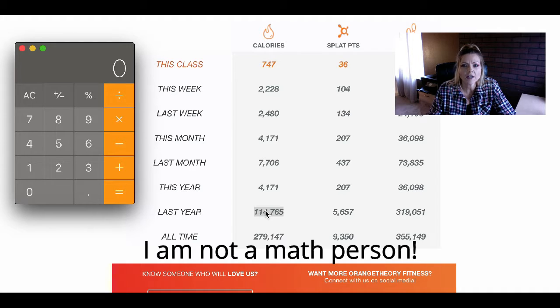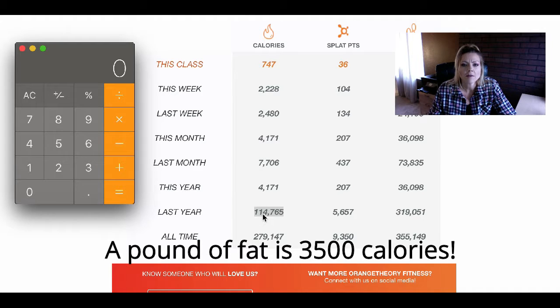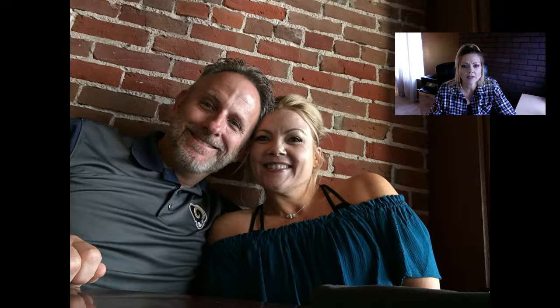In 2018, I showed up for enough classes and wore my heart rate monitor enough that it tracked this many calories burned. Each pound of fat is 3,500 calories, so if I take my total calories burned for 2018 and divide by 3,500, that means I literally burned off over 32 pounds of fat in 2018.